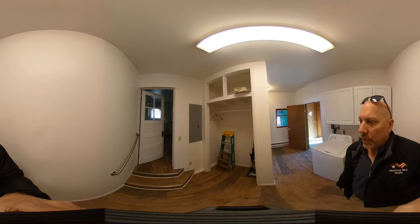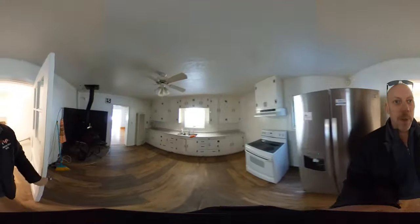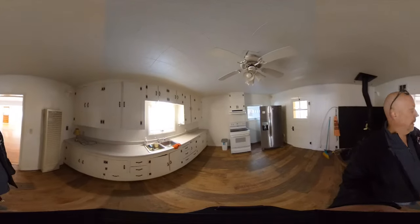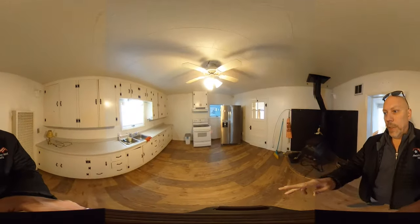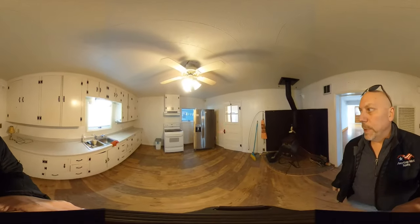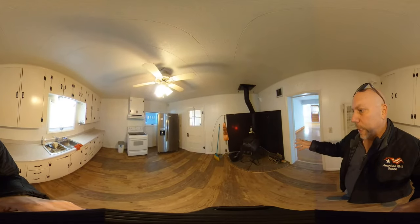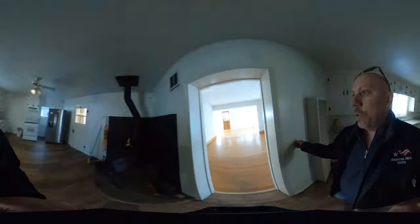Up a couple steps takes us into the kitchen — lots of storage space, a lot of cabinets and drawers. It's a little dark since I turned off all the lights. We've got the stove and refrigerator over there; the refrigerator does have water and ice built in. Then in the corner here we have a wood stove, which is also capable of heating the home if you desire to use that.